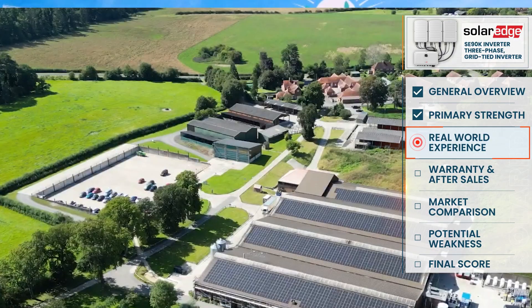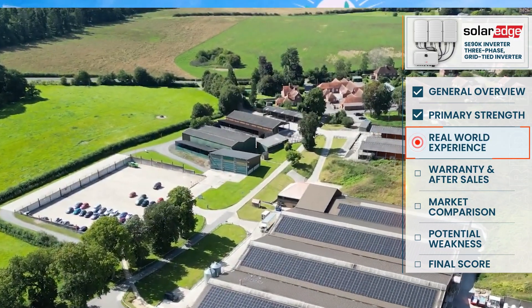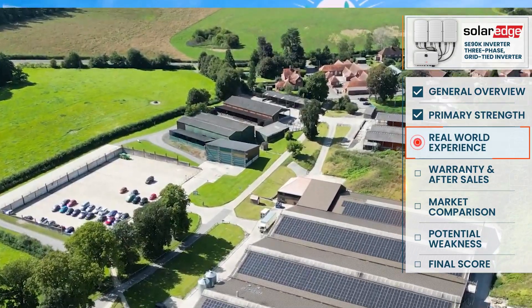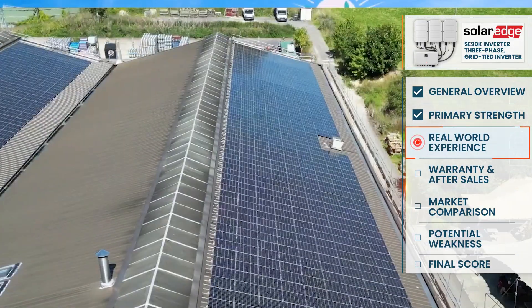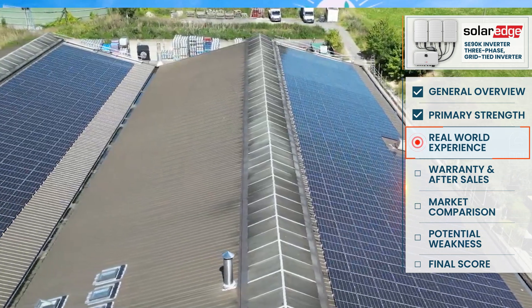For YourEco, we've currently got around 100% product uptime across our portfolio using SolarEdge, which I believe is one of the highest of SolarEdge installers in Europe at the moment.